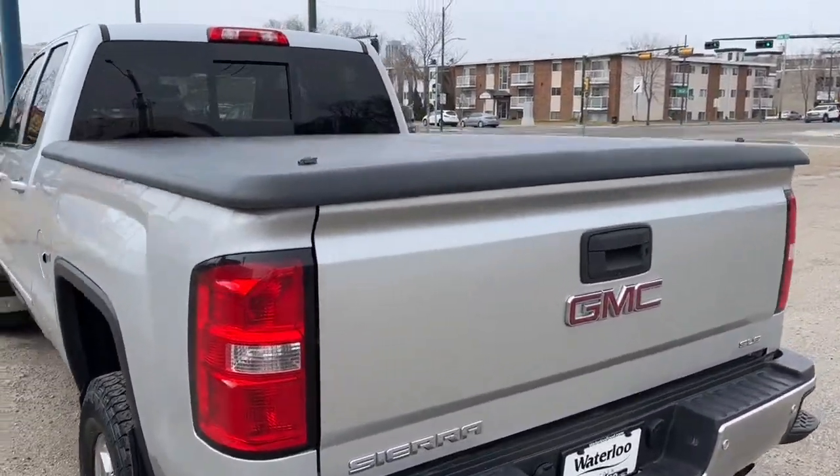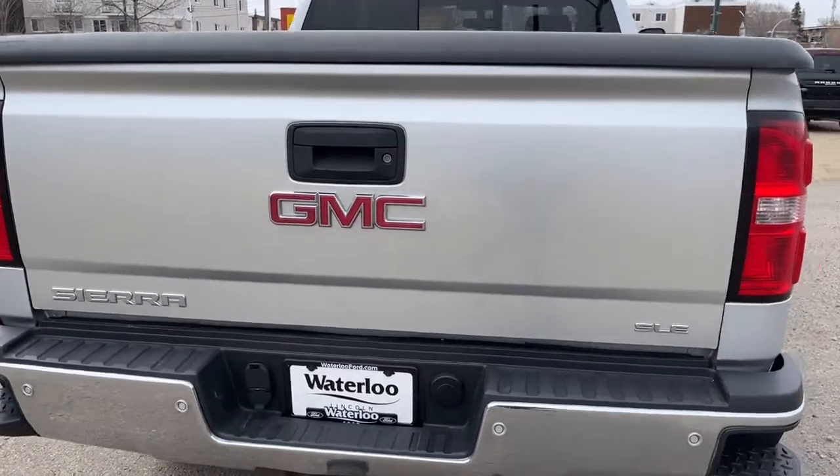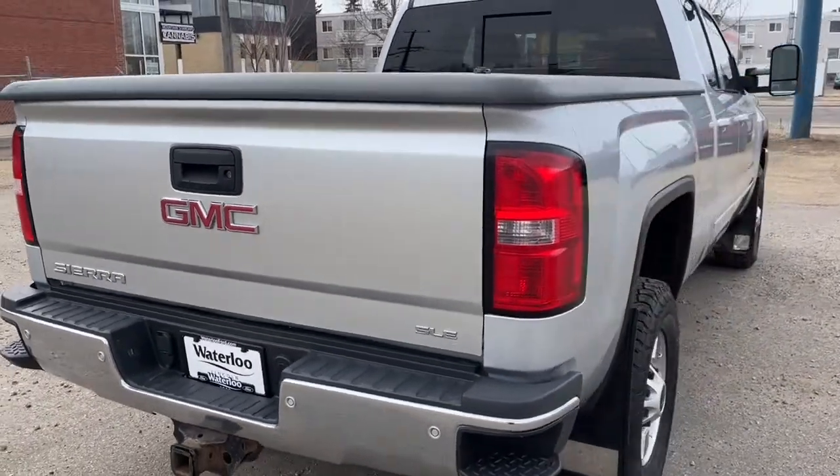It does have some rear wheelhouse liners. Coming around to the back, we do have a tonneau cover, a reverse camera, and also the heavy-duty trailer equipment package.